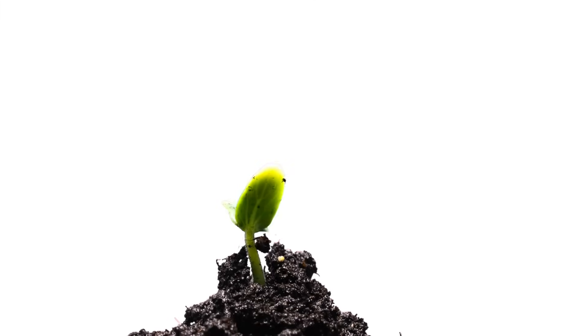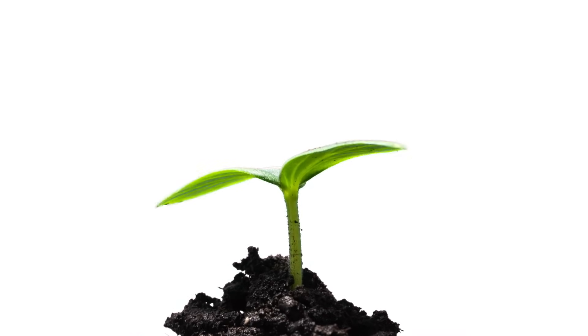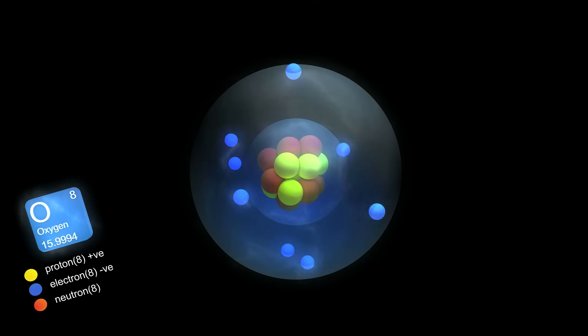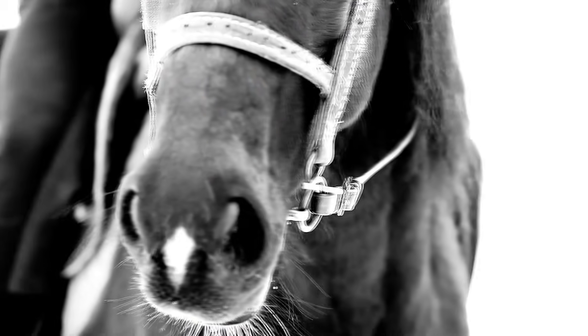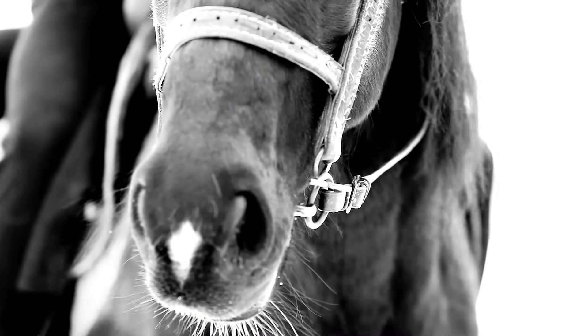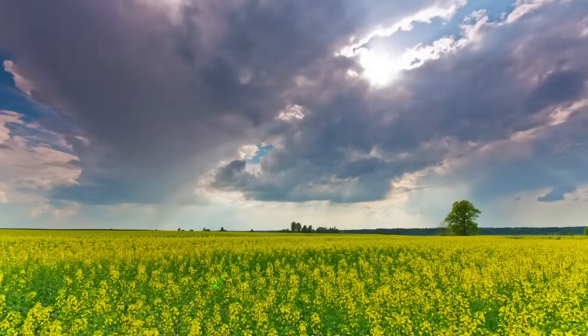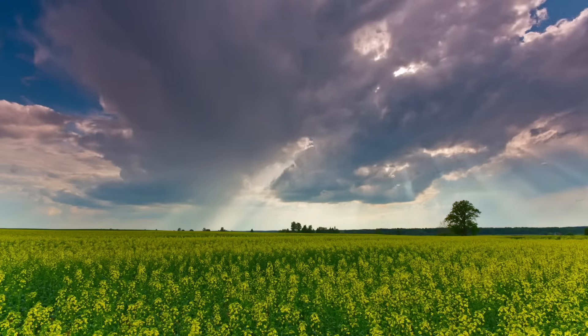Plants and trees use these sugars to grow, and make flowers and fruit and vegetables — the things we need to live. Another byproduct of photosynthesis is oxygen. Plants give off oxygen during photosynthesis, and we need to breathe oxygen. We — people and animals — breathe out carbon dioxide, which plants need to grow. And plants give off oxygen, which we need to survive. What a beautiful relationship!